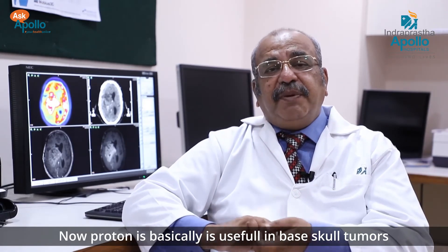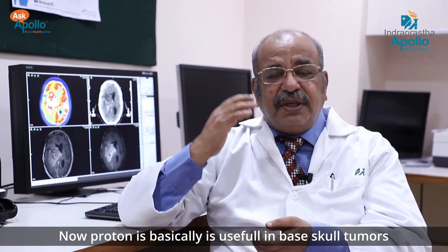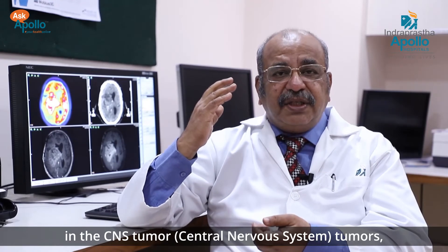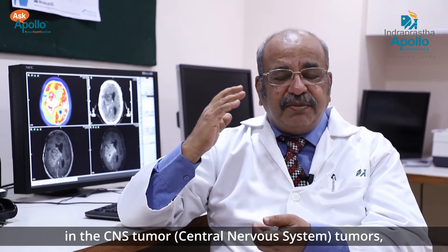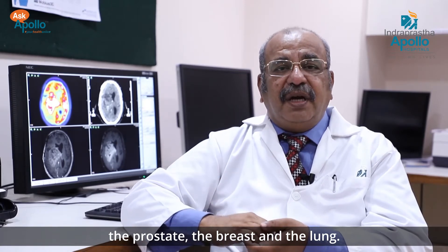Proton therapy is basically useful in basal tumors, CNS tumors — that is central nervous system tumors — the prostate, the breast, and the lung.